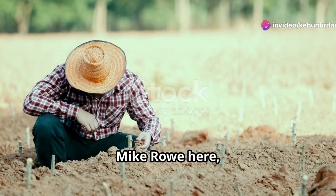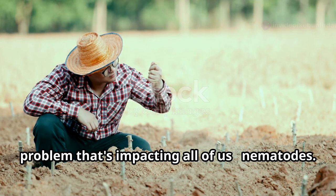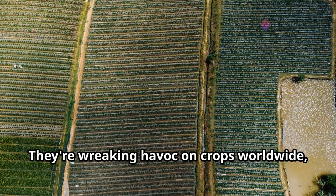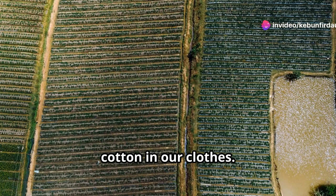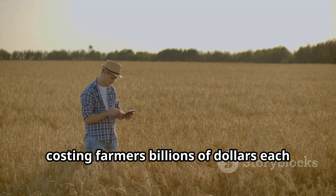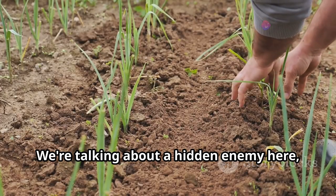Hey there folks, Mike Rowe here, ready to get our hands dirty with a problem that's impacting all of us: nematodes. Now you might not know them by name, but trust me, these microscopic worms are a big deal. They're wreaking havoc on crops worldwide, from the fruits and veggies we eat to the cotton in our clothes. These tiny terrors are silent saboteurs, costing farmers billions of dollars each year and threatening the global food supply. We're talking about a hidden enemy here, folks.